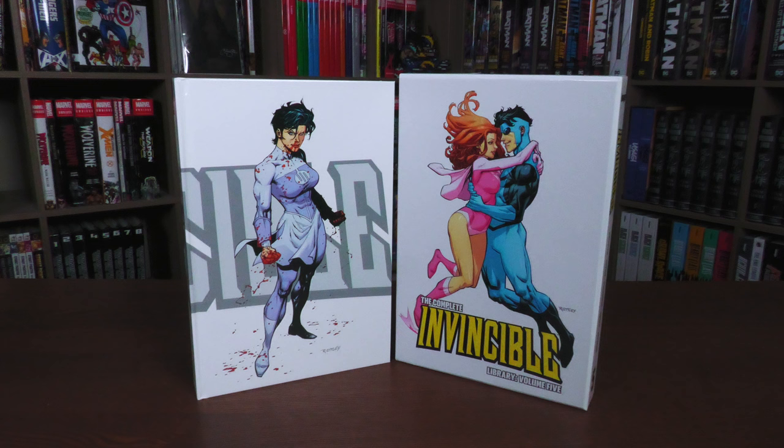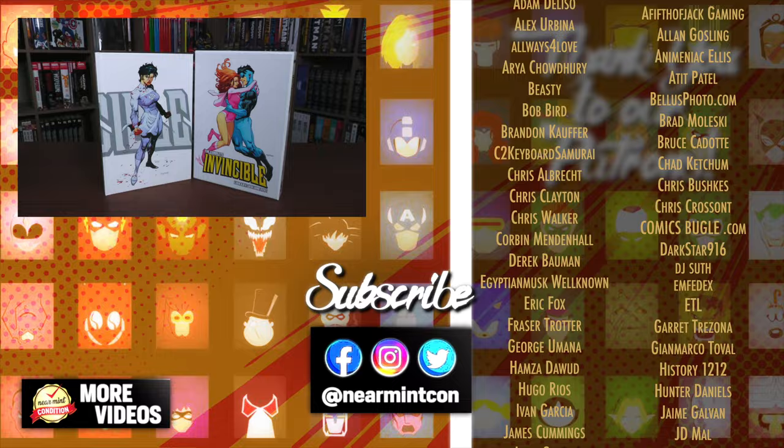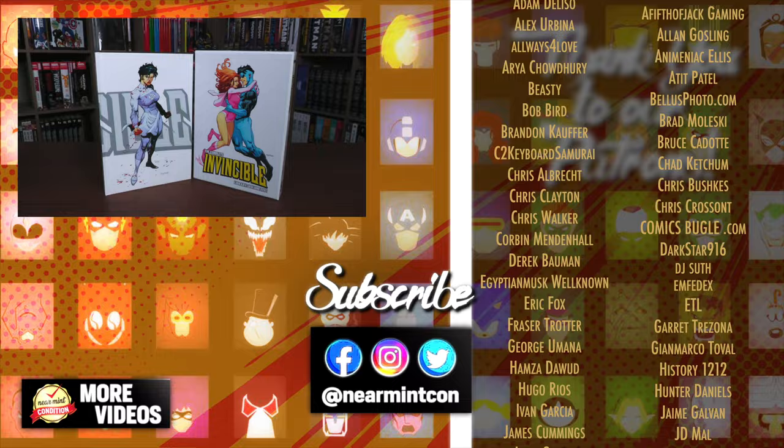That was the content, page count, and build of this library edition. Let me know in the comments if you plan on picking this up, if you have the previous library editions and this is the way you love collecting Invincible, or if you've never read Invincible and you're just going straight into the library editions. If you have any questions, leave them down below. Don't forget to smash that like button, subscribe, and ring that bell for notifications. Everyone, stay healthy and safe out there. Much love.